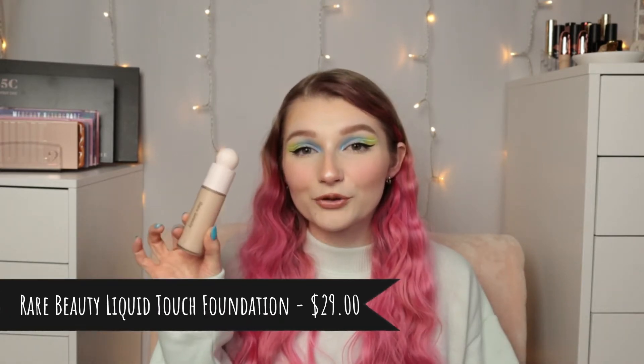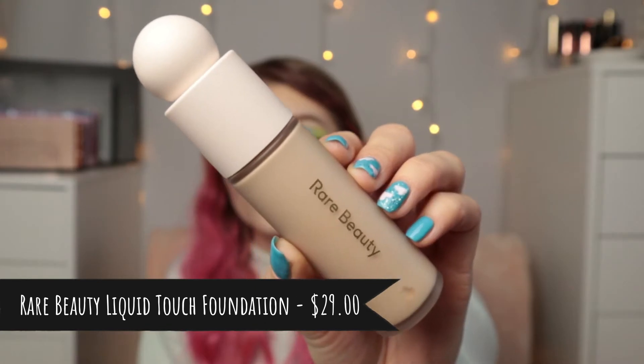Starting with foundations, since that is the base — both of these foundations were launched this year and they are just top notch to me. We have the Rare Beauty Liquid Touch Foundation. I have mine in the shade 130N. The reason I'm putting this in this video is because I feel like this foundation makes my skin look so incredibly flawless, but with also feeling very lightweight on my skin. And I also love Selena Gomez, so of course I am a big fan of Rare Beauty.